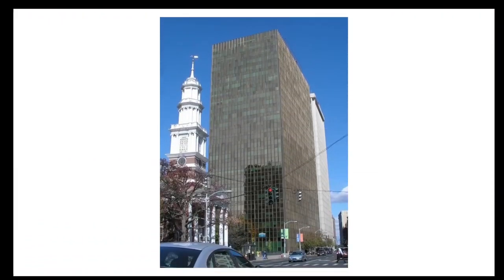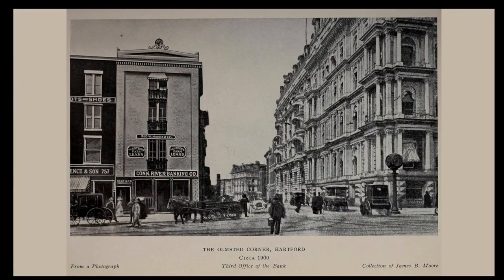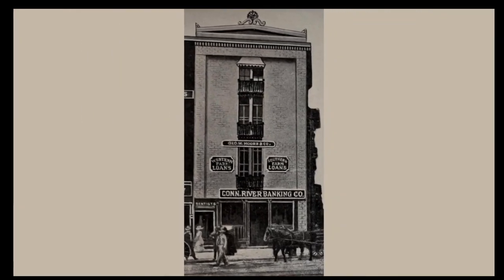The so-called Gold Building, built in the mid-1970s, stands today at the southwest corner of Main and Pearl Streets. Looking at this view from 1900, the building right at the corner was occupied by the Connecticut River Banking Company. It was probably built in the 1850s and was replaced in 1949 by a Whelan Drugstore, and later by the Gold Building.